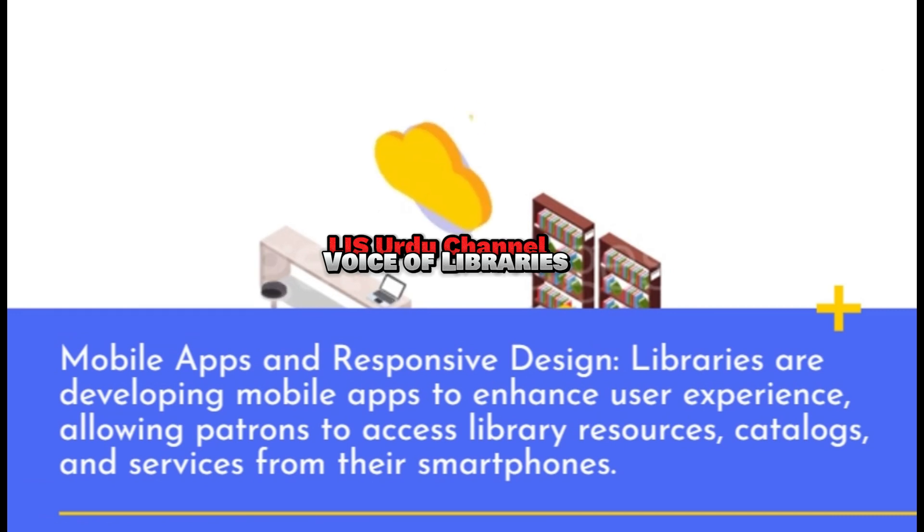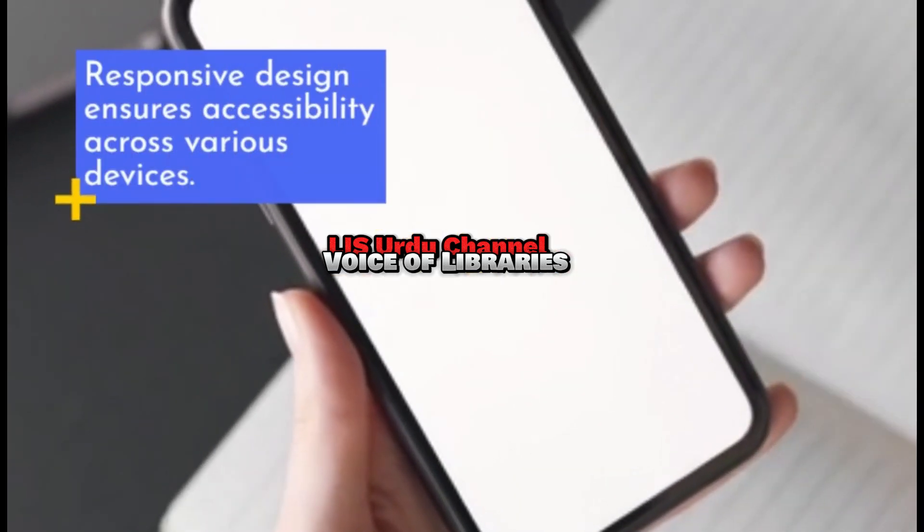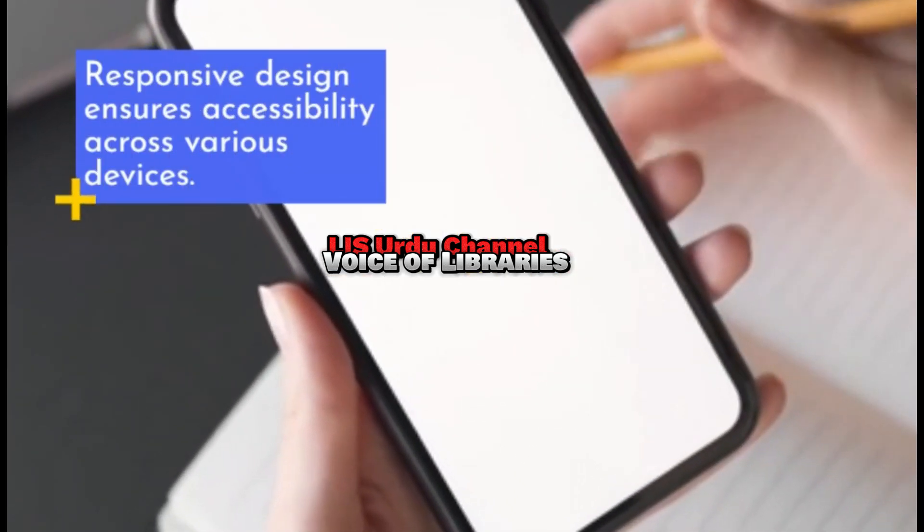Mobile Apps and Responsive Design: Libraries are developing mobile apps to enhance user experience, allowing patrons to access library resources, catalogs, and services from their smartphones. Responsive design ensures accessibility across various devices.